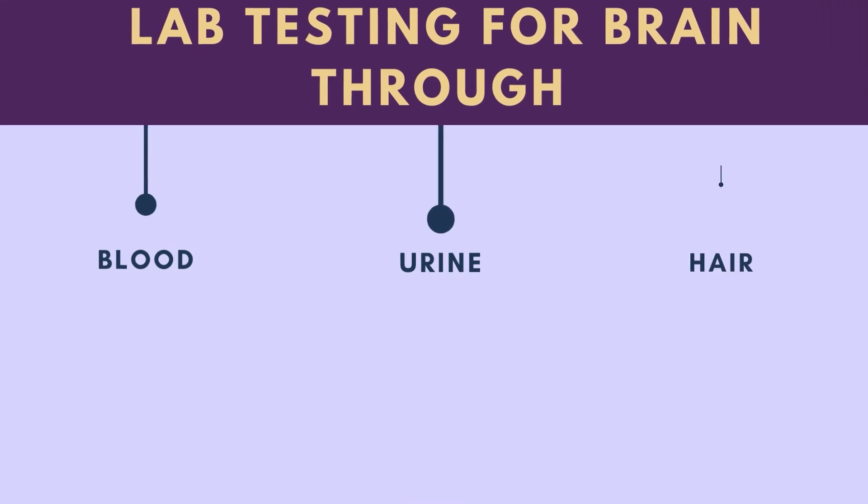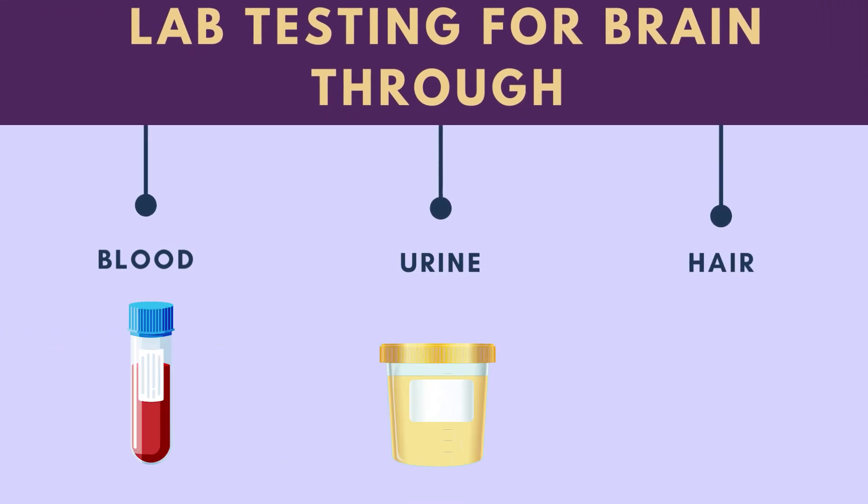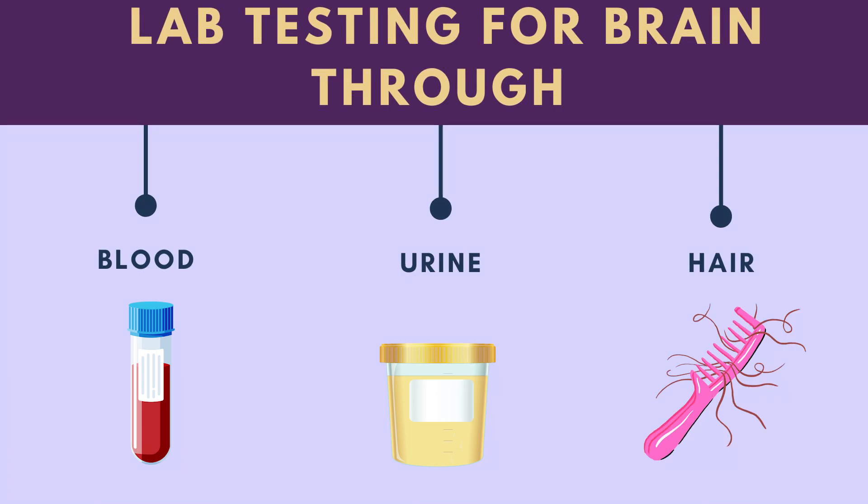So getting into the brain issues. When a person wants to find out what's going on with their brain, there are lots of things they can do. There are a few things you can do in blood, several things in urine, and also a bit of hair that can be tested.